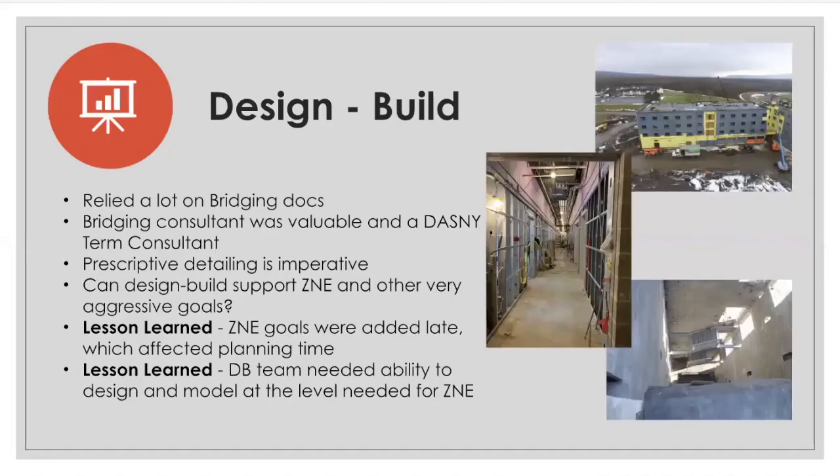As discussed, SUNY Poly was designed and constructed using the design-build delivery method. Design-build is a method of project delivery in which one entity, the design-build team, works under a single contract with the project owner to provide design and construction services. So there's one entity, one contract, and one unified flow of work from initial concept through completion.